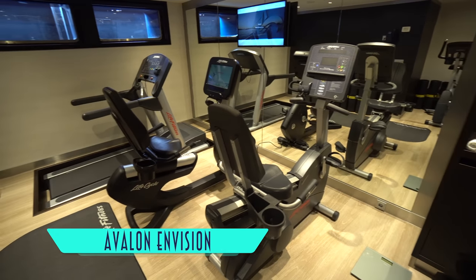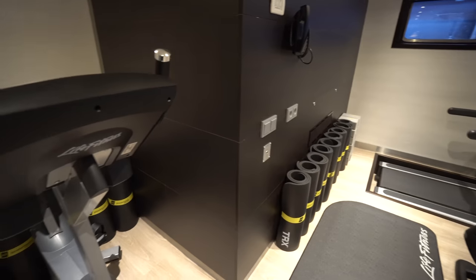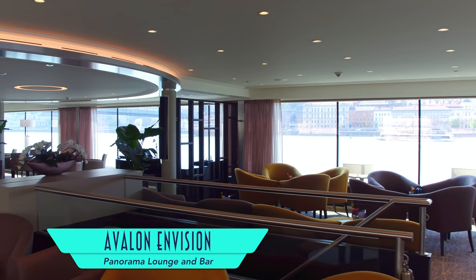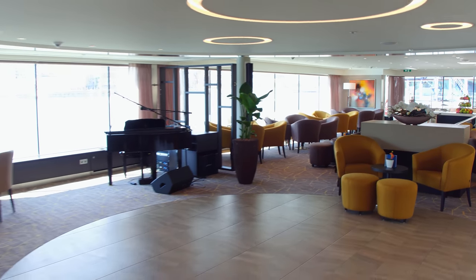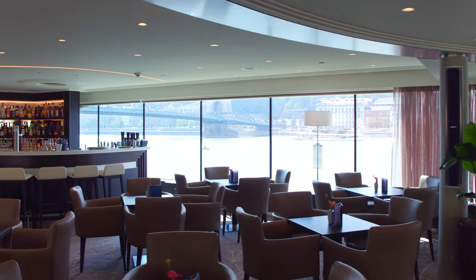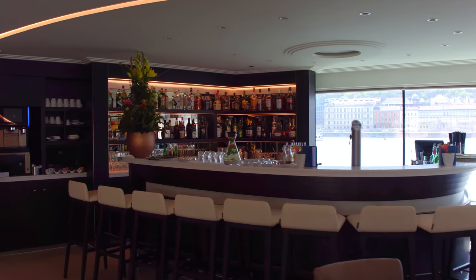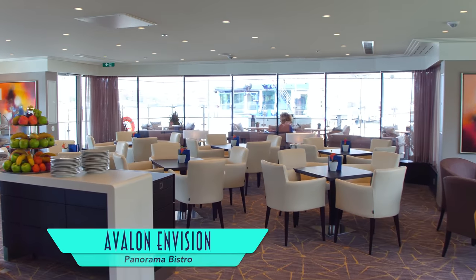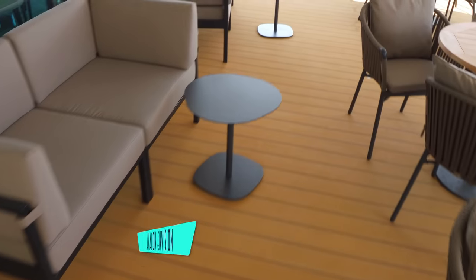And after looking at the dining menus, you may feel inclined to use the fitness center. Otherwise, the Panorama Lounge and Bar is definitely the place to be for taking in the wonderful passing scenery and of course grabbing a delicious beverage. The forward section of this venue is the Panorama Bistro, great for alternative indoor eating, and just outside is the Alfresco observation lounge.